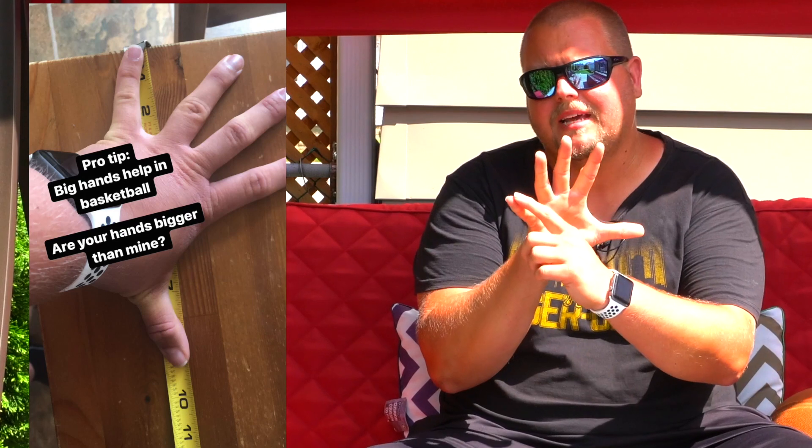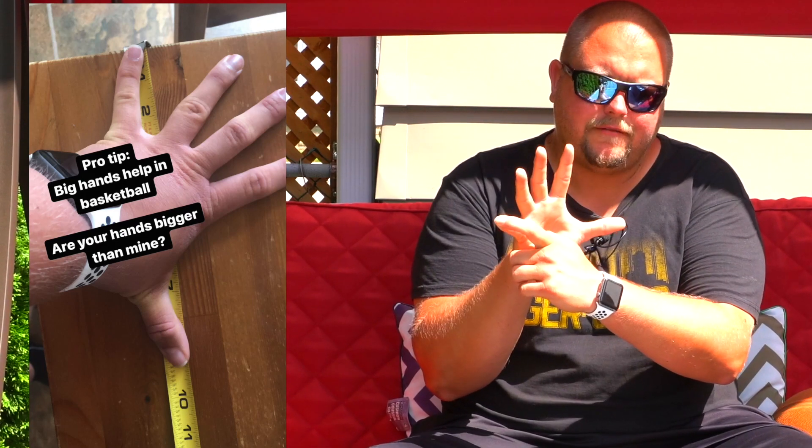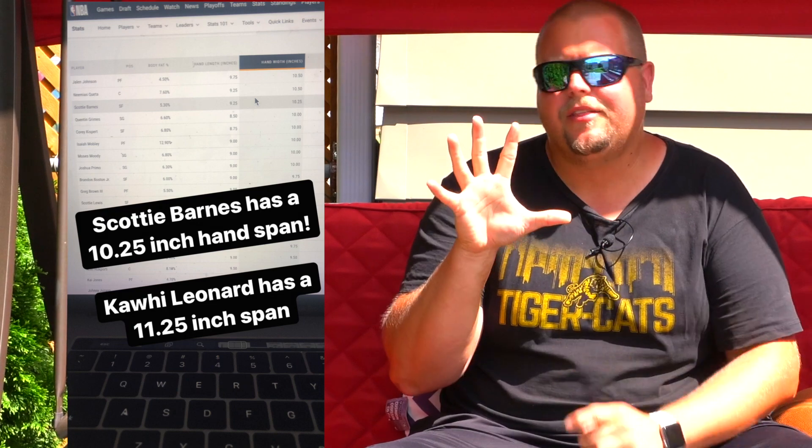However, there are more measurements than just that. Another measurement that some teams will really look at — and it really does seem like they looked at this when it comes to Scotty Barnes — is hand size. For me, I have a hand length of around eight inches, about eight and a quarter inches. My hand span — which is basically from the tip of my pinky finger all the way to the tip of my thumb — this hand is about eight and three-quarter inches and my left hand is about nine and a quarter inches.